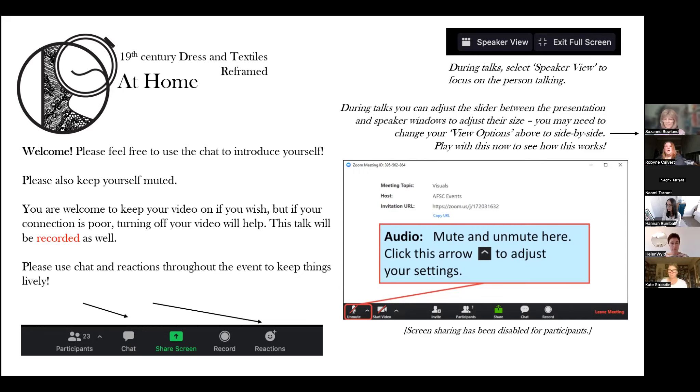Our first speaker is Helen Wild. She is a Senior Curator of Historic Textiles at National Museums Scotland, with a responsibility for European and North American dress and textiles from the medieval period to 1850. Helen is a specialist in the history of European tapestry, and her book The Art of Tapestry was published by Philip Wilson in 2022. She is now focusing on new projects around Scotland's place in the global textile trade, and today she's going to be talking about Edinburgh shawls: new approaches.